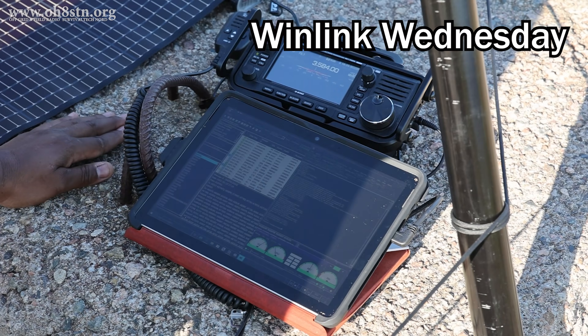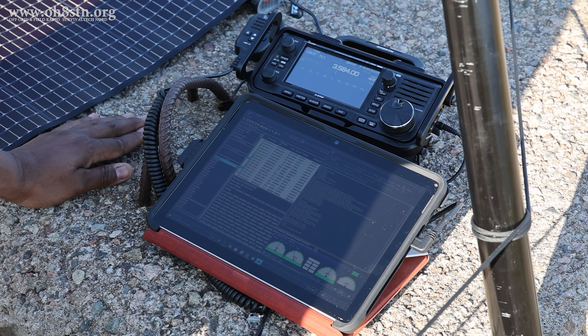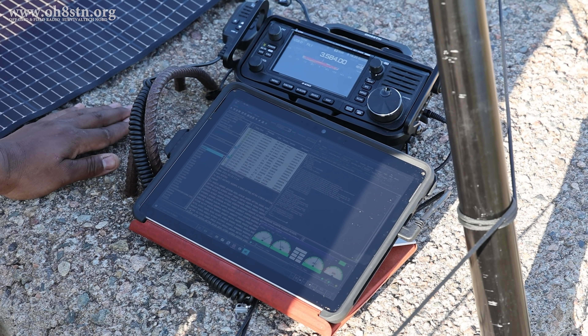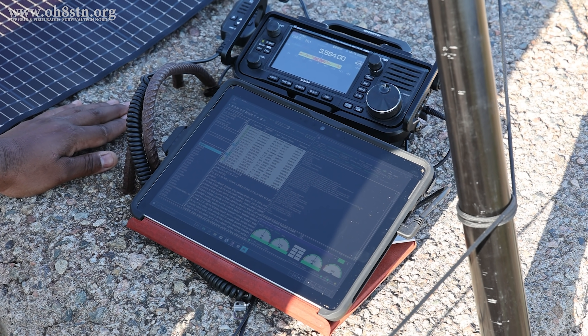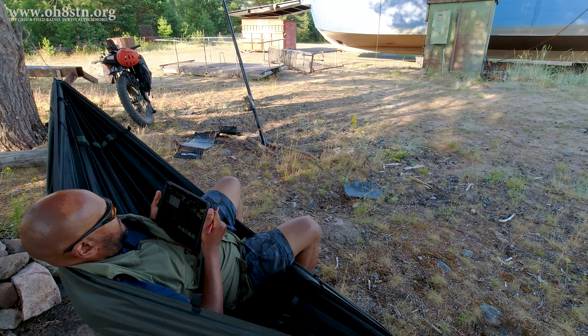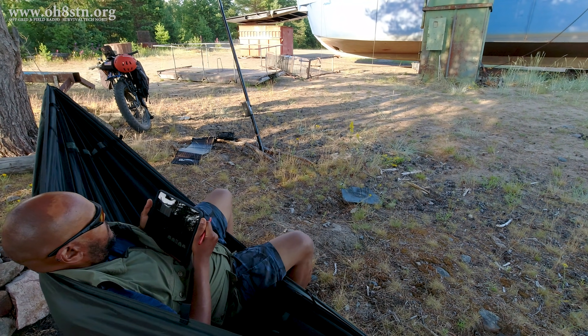Winlink Wednesday is a weekly exercise which allows us an opportunity to do our Winlink training without actually having a gun to our heads. Although we call it Winlink Wednesday, there are Winlink nets on other days as well.